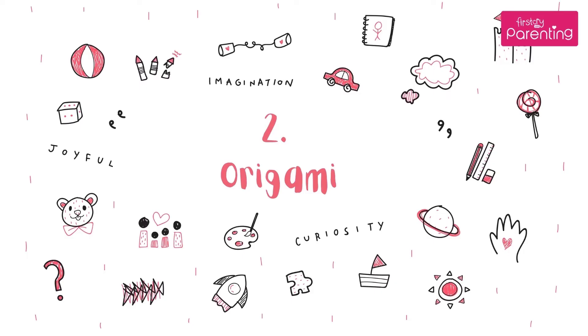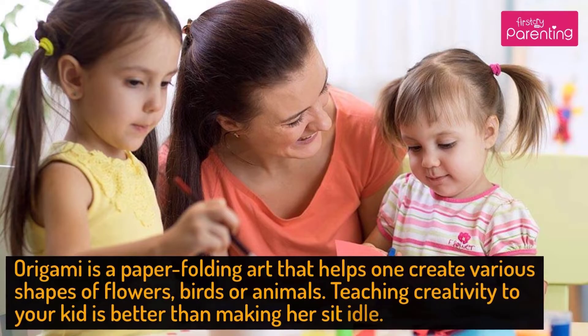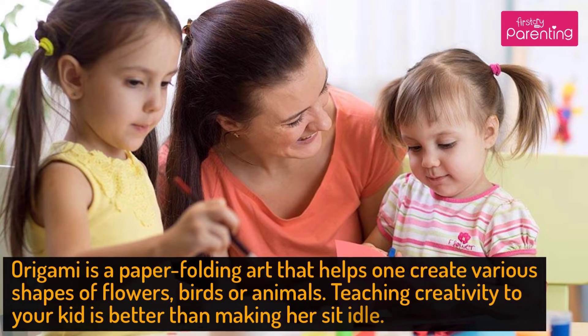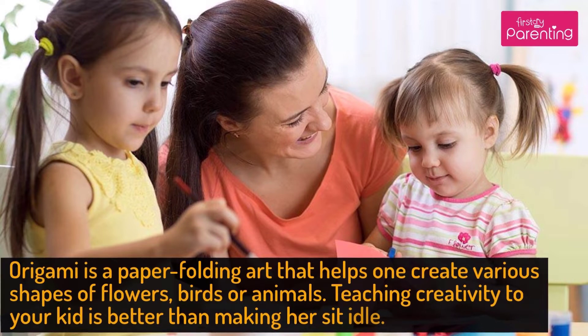Activity No. 2: Origami. Origami is a paper folding art that helps one create various shapes of flowers, birds, or animals. Teaching creativity to your kid is better than making her sit idle.